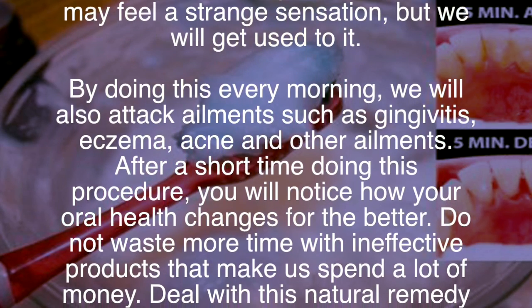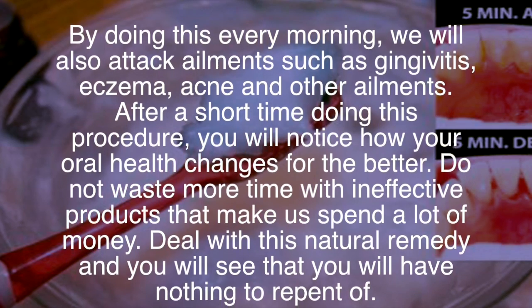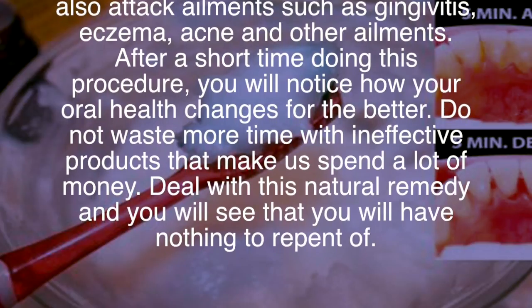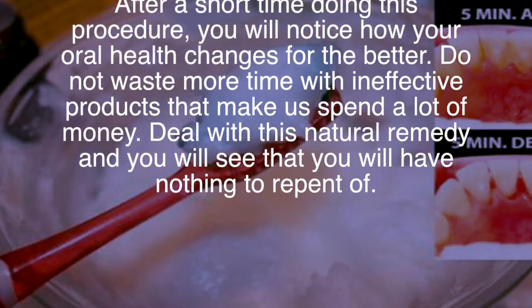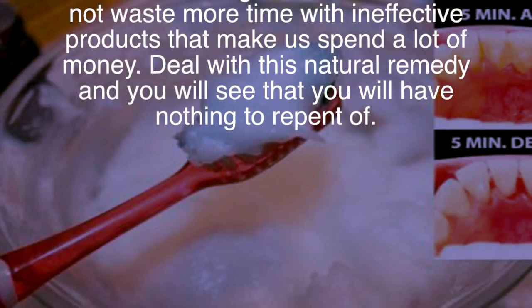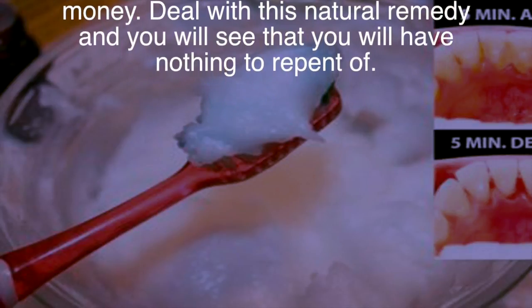By doing this every morning, we will also attack ailments such as gingivitis, eczema, acne, and other conditions. After a short time doing this procedure, you will notice how your oral health changes for the better. Do not waste more time with ineffective products that make us spend a lot of money. Deal with this natural remedy and you will see that you will have nothing to repent of.